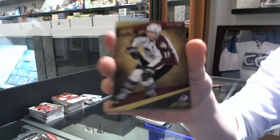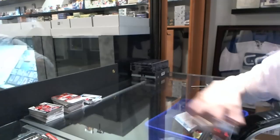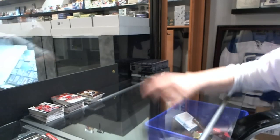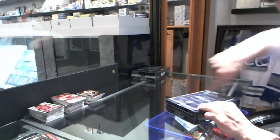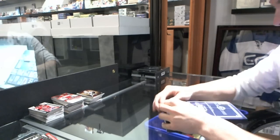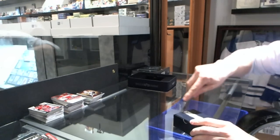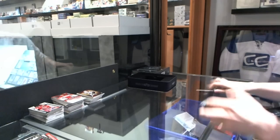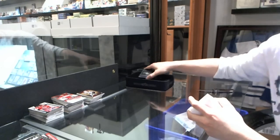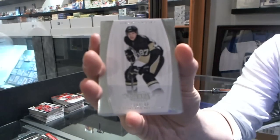And a base card at 249 for the Colorado Avalanche — Joe Sackick. And on to the Dominion. Base card, number 199, for the Pittsburgh Penguins — Sidney Crosby.